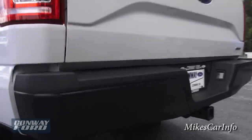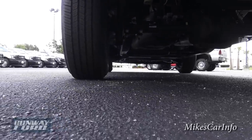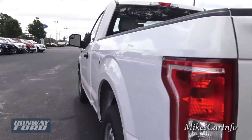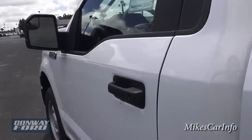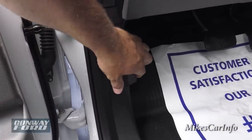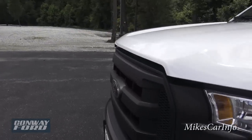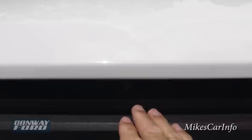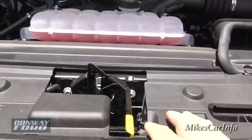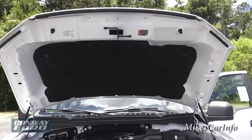Let's take a look underneath the truck, and then let's pop the hood and take a look at the 3.5 liter V6. The hood release is just to the right of the blue oval emblem — go in there and lift it up, and once you lift it a few inches it'll lift up the rest of the way by itself.